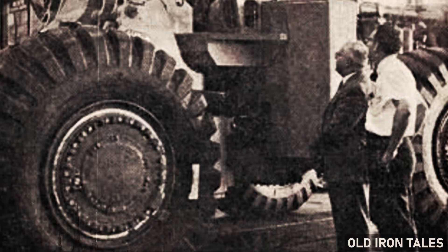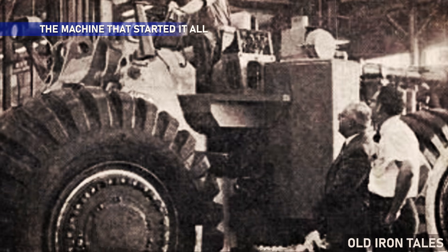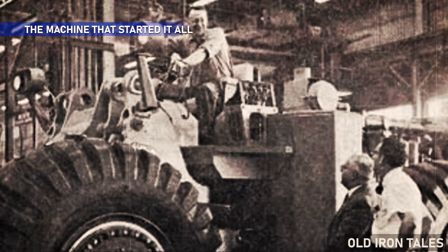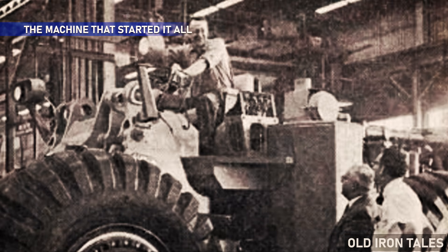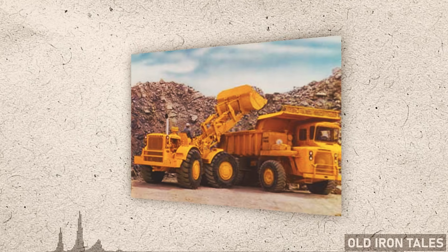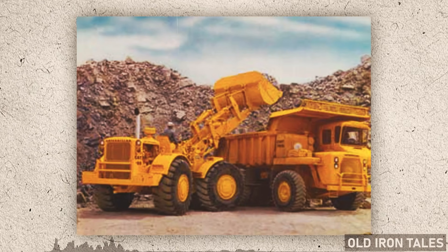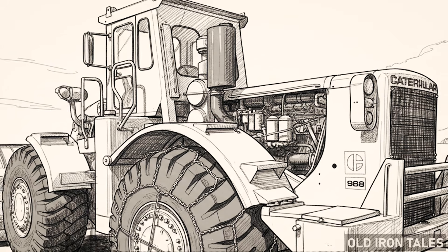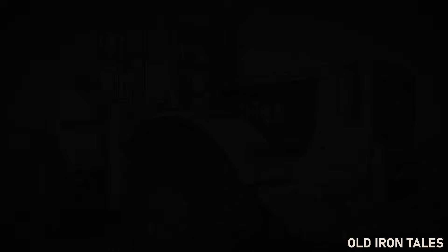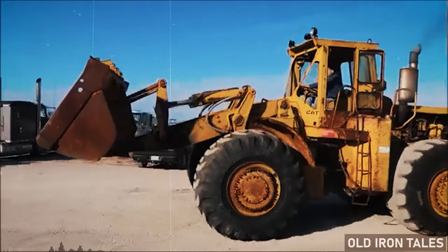When the first production unit came to life, it was the fourth model in Caterpillar's wheel-type loader lineup, but by far the largest and most powerful the manufacturer had ever built. Under the hood sat a six-cylinder CAT D343 diesel engine producing 300 flywheel horsepower — serious output for 1963. The machine could scoop up five cubic yards of material in a single pass and dump it into waiting trucks with ease. The introduction made waves.